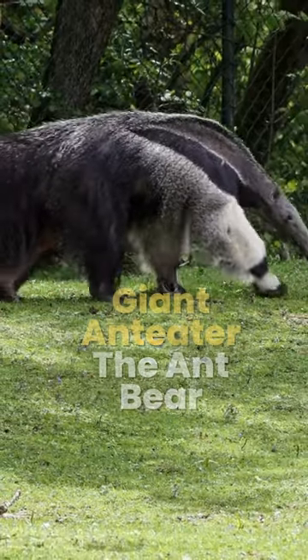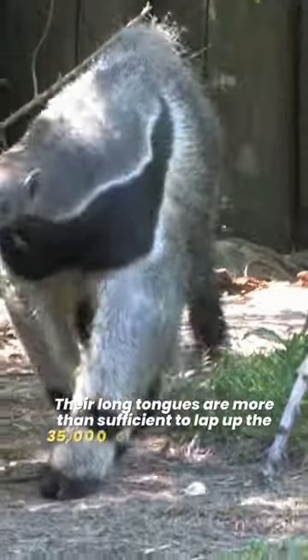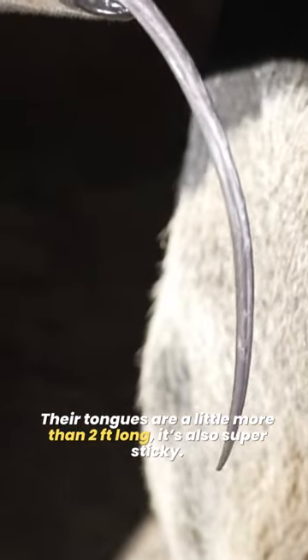Giant anteater, the ant bear. Anteaters are edentate animals — they have no teeth. Their long tongues are more than sufficient to lap up the 35,000 ants and termites they swallow whole each day. Their tongues are a little more than two feet long, and also super sticky.